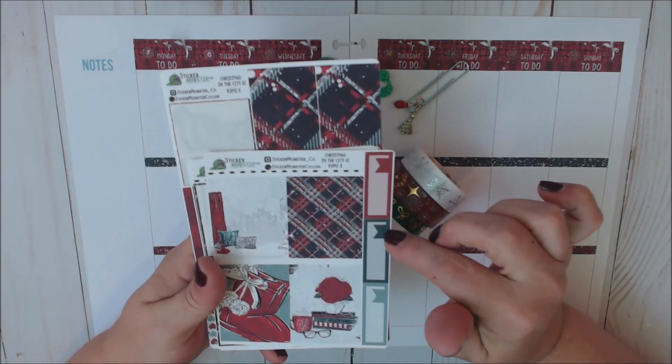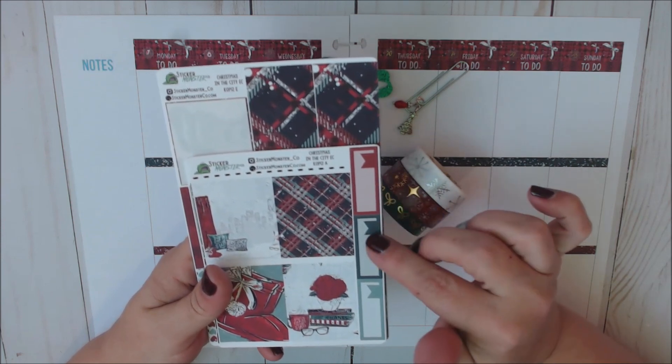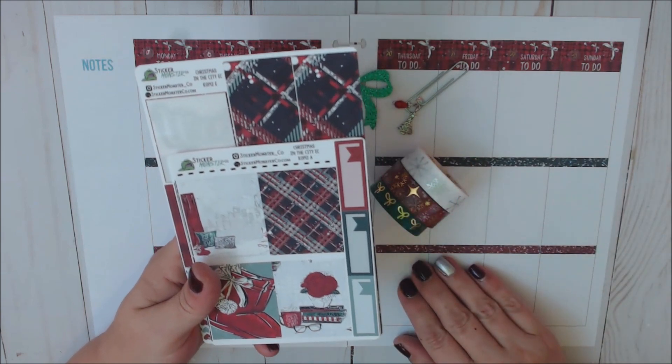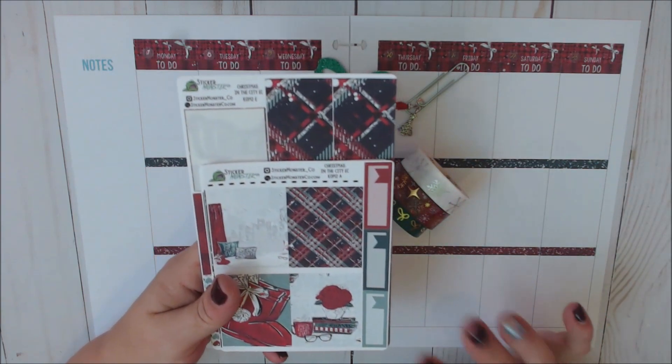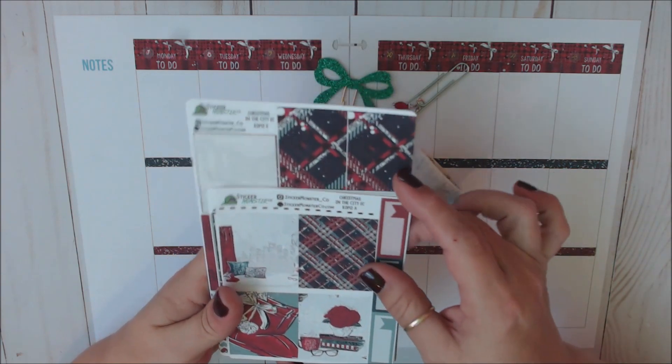I'm going to run through this kit with you real quickly. I did just do a haul on this, which will go up after this Plan With Me is uploaded. Definitely check out the haul because there are some amazing kits and different things.